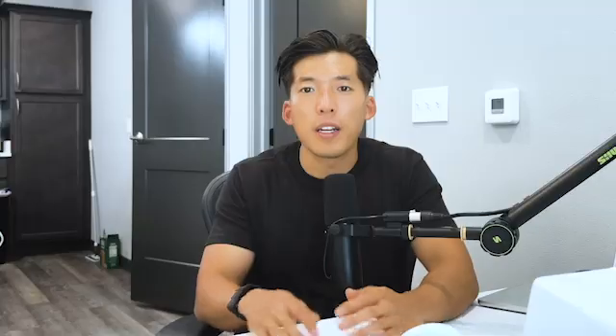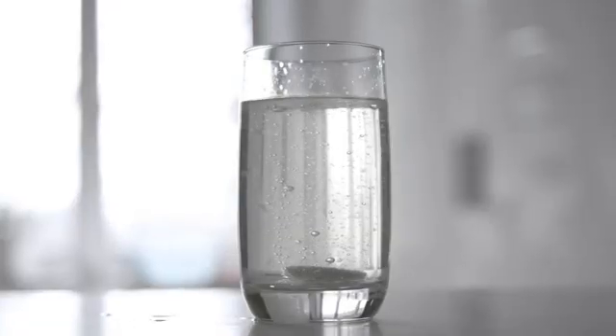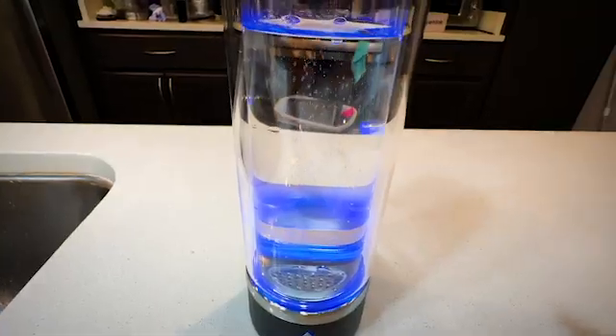There are more types of water that science hasn't fully clarified but are still worth a look at — like hard water, hydrogen water, and structured water. Data have shown some of these waters do have their benefits, so let's start with the most controversial topic: hydrogen water.